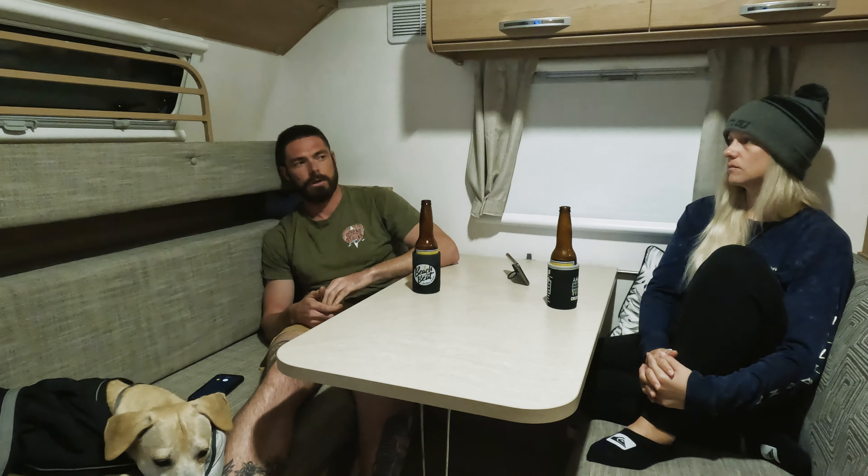The top of my to-buy list for the car is definitely a transmission cooler, so we won't have the problem of potentially blowing our gearbox or whatever may happen.